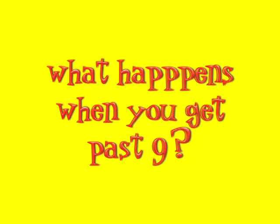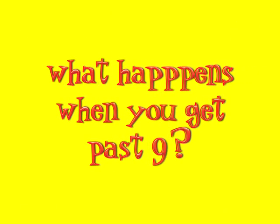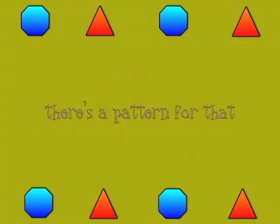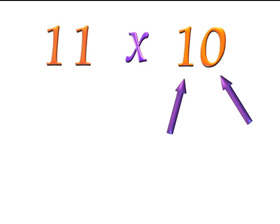What happens when you get past 9? There's a pattern for that. Let's try this 11s pattern. We'll start with 11 times 10. Look at the two digits of the number you're multiplying your 11 by — which for 10 are a 1 and a 0.